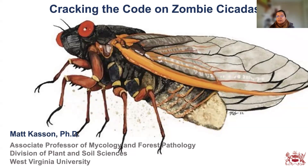Dr. Matt Kasson is an associate professor of mycology and forest pathology at West Virginia University. His lab's research focuses on fungal diseases of trees and woody plants, fungus-arthropod interactions, and fungal biological control of invasive plants, pests, and pathogens. He also teaches courses in general plant pathology, general microbiology, and forest pest management. Over to Matt now to dazzle us with zombie cicadas.